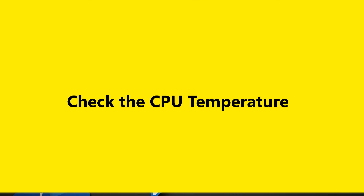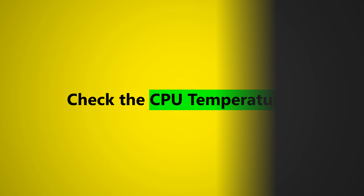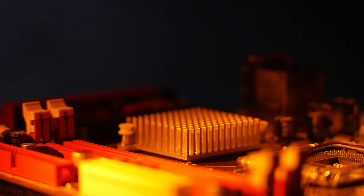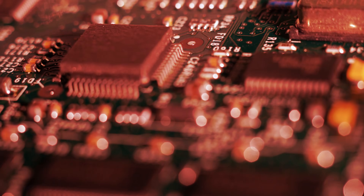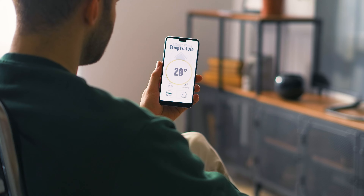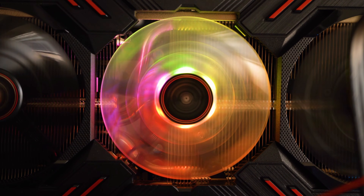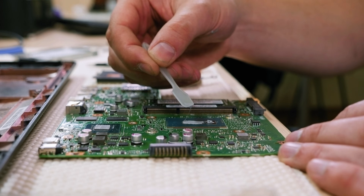Number two: check the CPU temperature. Use an app like CoreTemp to check your CPU temperature. Temperatures above 80 degrees Celsius or 176 degrees Fahrenheit are too hot, especially if you're not doing anything intense and the surrounding temperature is fine. This may indicate something is wrong with the cooling or thermal paste.